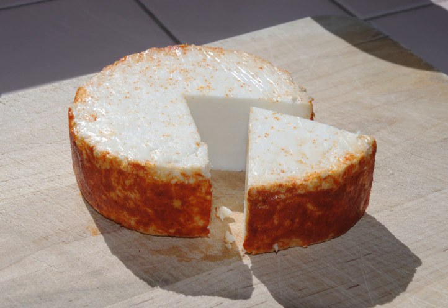As a fresh cheese, it is crumbly and breaks into small pieces very easily. When dried, it acquires a firm texture, allowing it to be easily shredded or grated.